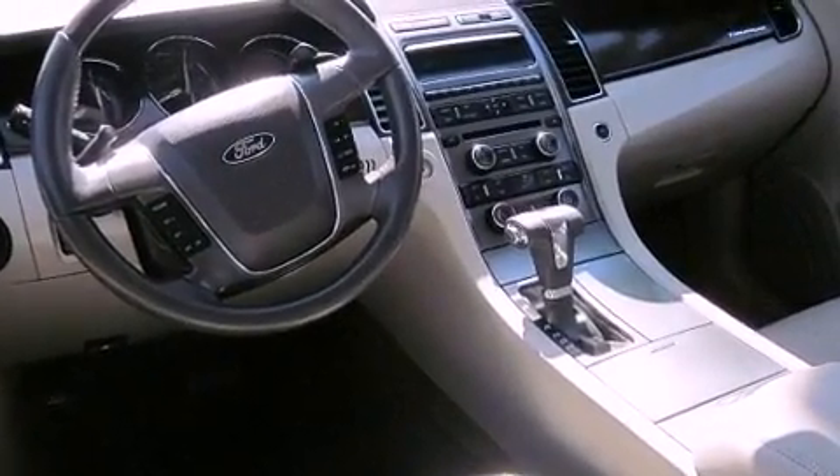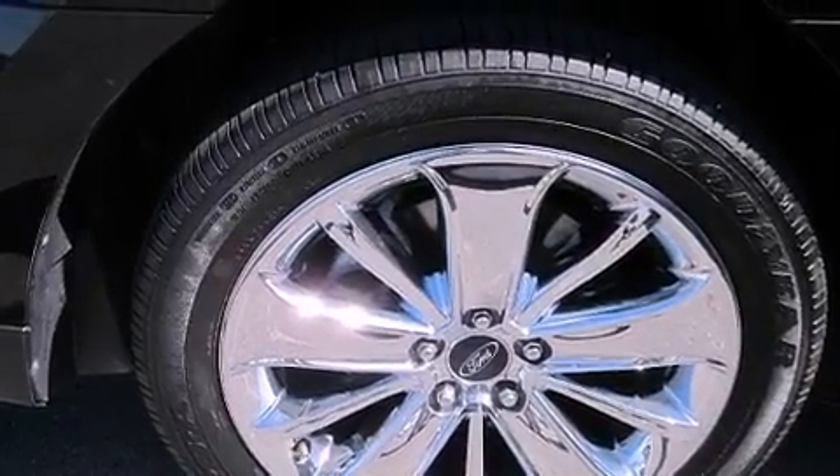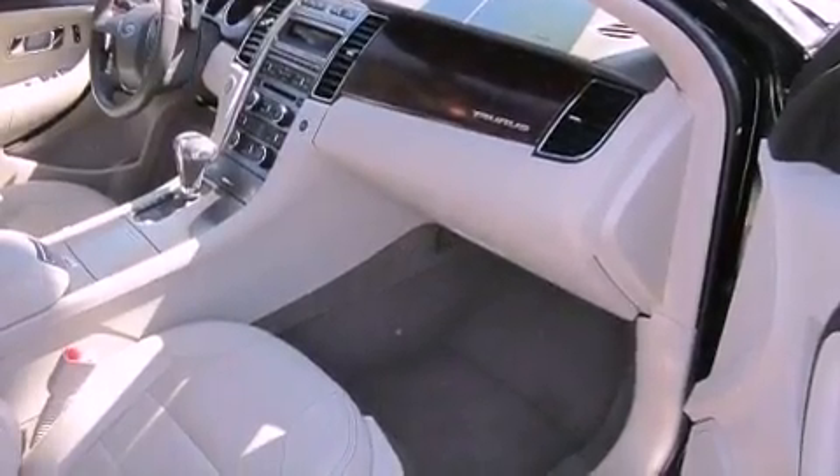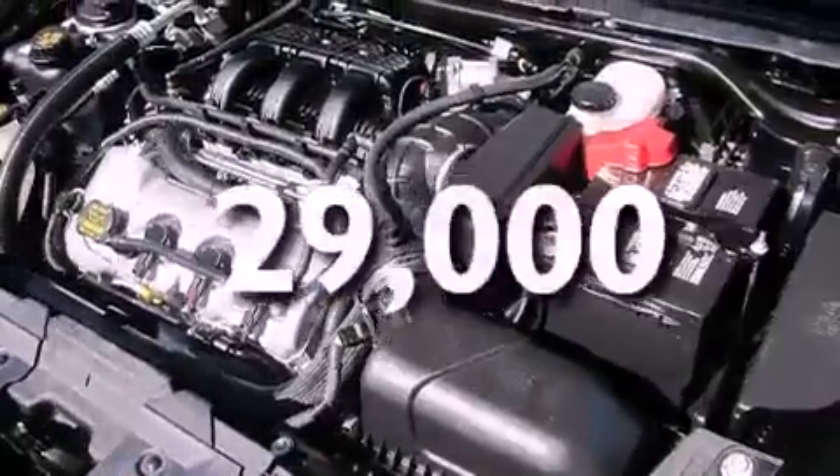All of the following features are included: heated seats, cruise control, parking distance sensors, a premium sound system, stylish premium wheels, a traction control system, side impact airbags, a keyless entry system, and this vehicle has fewer than 30,000 miles on the odometer.